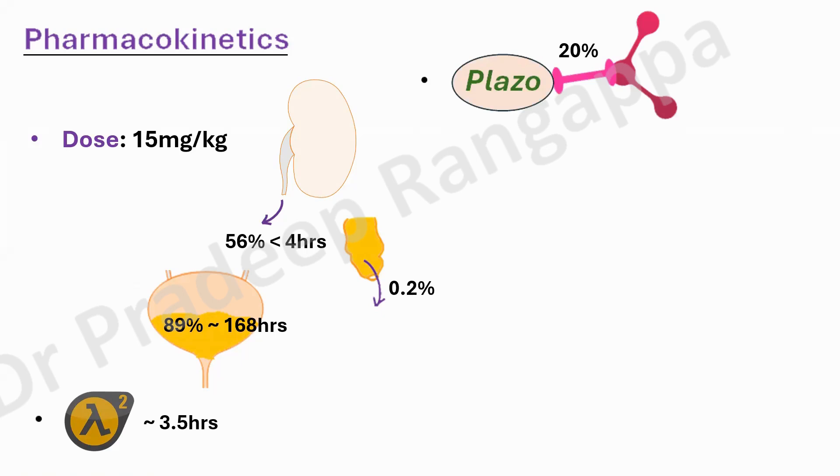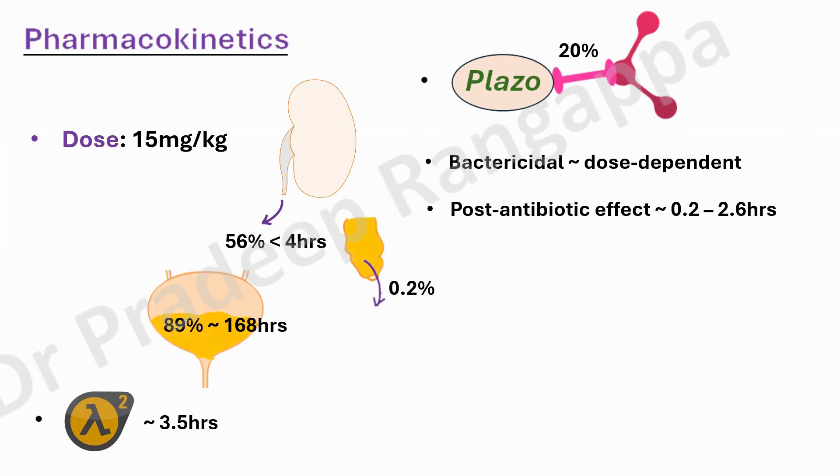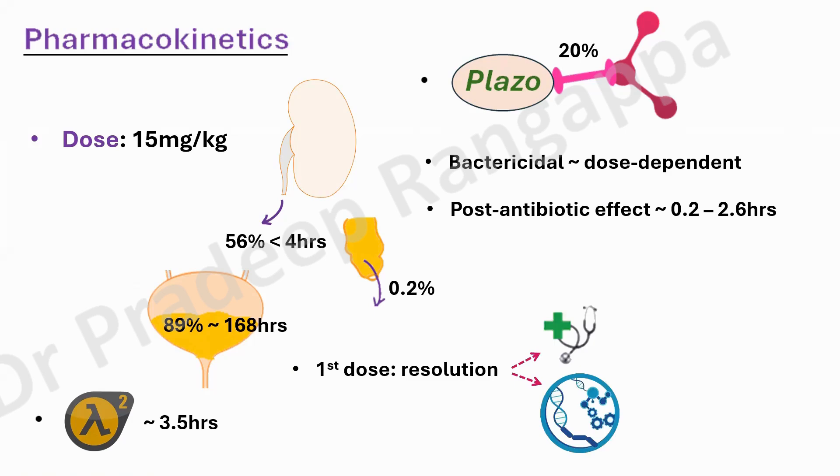20% of plazomycin is protein bound, and it is bactericidal like any other aminoglycoside. They are dose-dependent and most effective by attaining peak concentrations with a bolus dose. That is why we do not give it as a long infusion — we give it as a bolus dose so it attains a peak concentration, because the cidal action is maximum once it attains peak serum concentration. Plazomycin also has a post-antibiotic effect of 0.2 to 2.6 hours. Phase 1 and phase 2 studies have shown that with the first dose, resolution of clinical and microbiological symptoms happens by day 5.